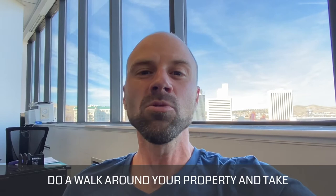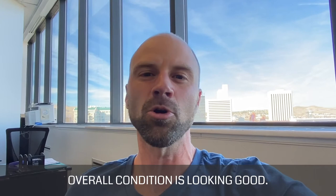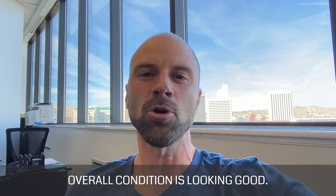And lastly, do a walk around your property and take care of any repairs that you may have missed over the years, and just make sure overall condition is looking good. That's all I've got for you today. I hope you're having a great one and we'll see you on the next video.